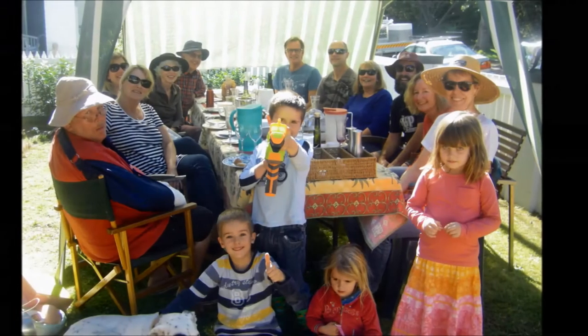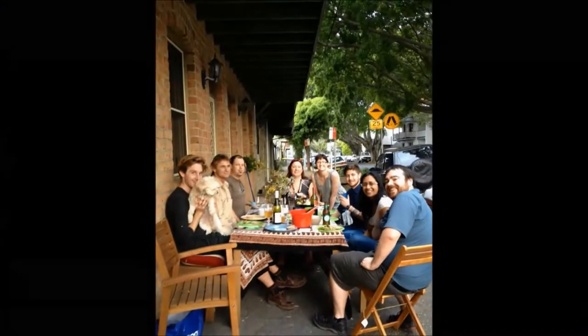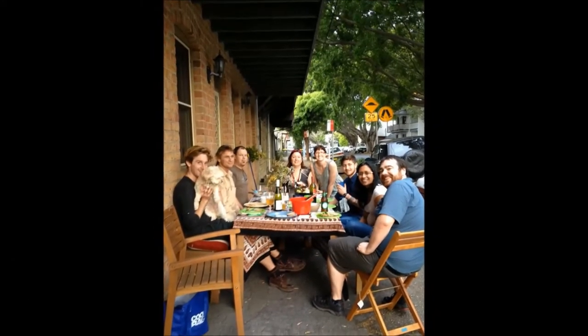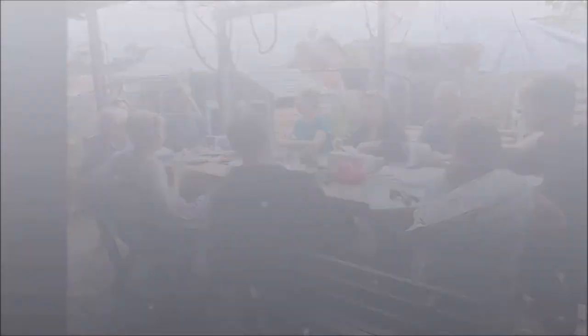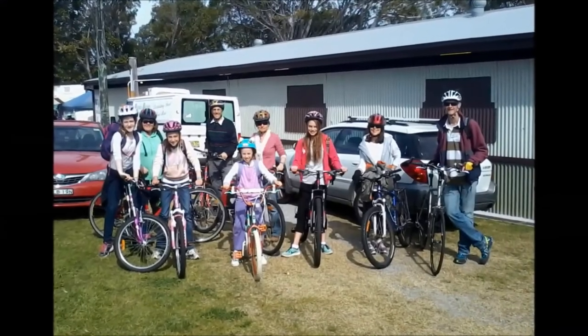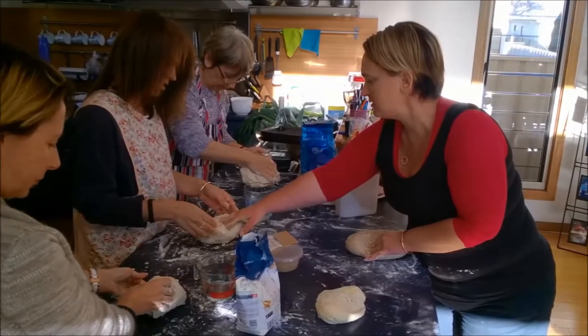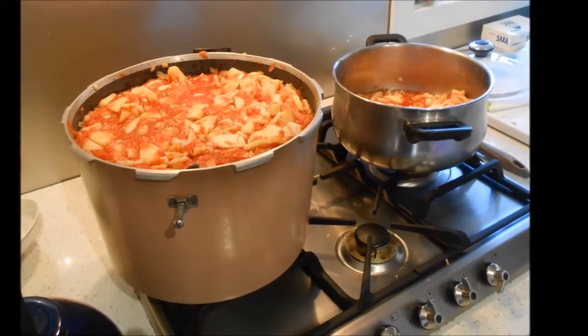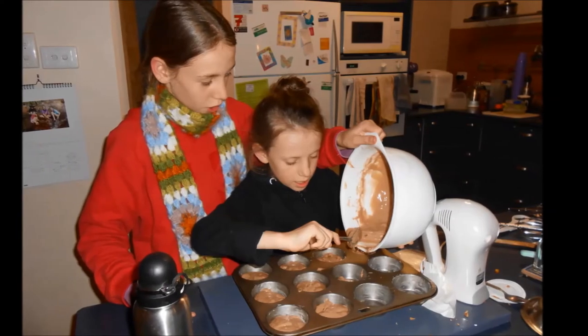At the heart of Transition Streets is building community, and streets are encouraged to think about how they can build connections. In our street, we ate together, rode to the local farmers' markets as a group, and started cooking afternoons where the adults try out some new recipes or make a big batch of chutney to share. And us kids made something yummy for afternoon tea.